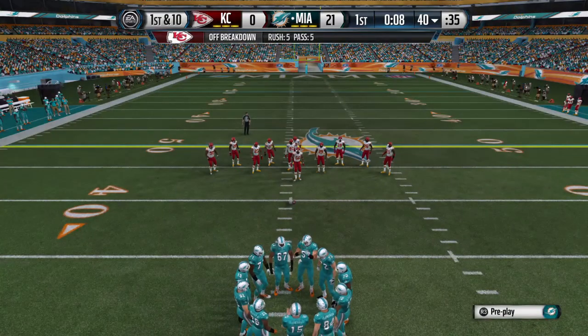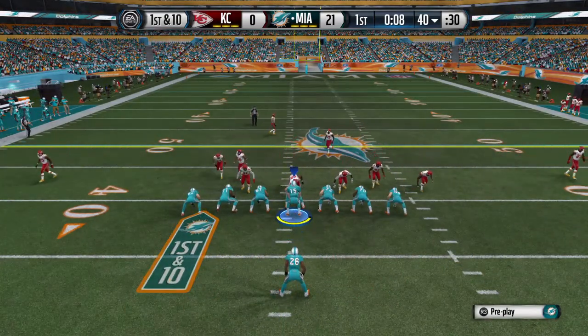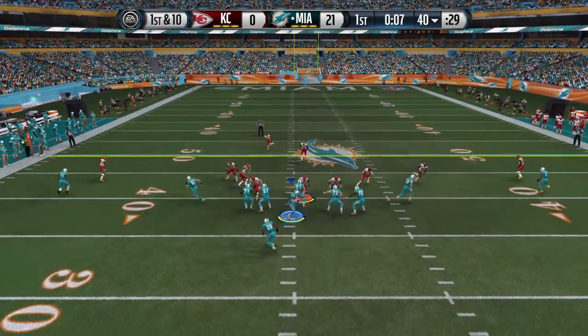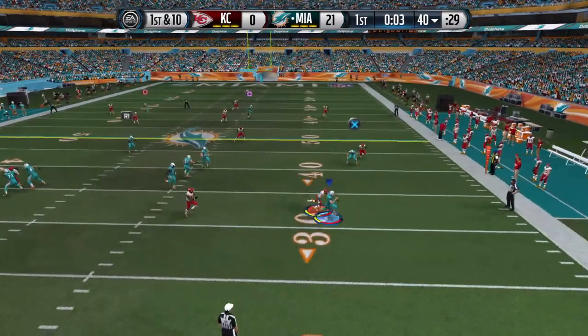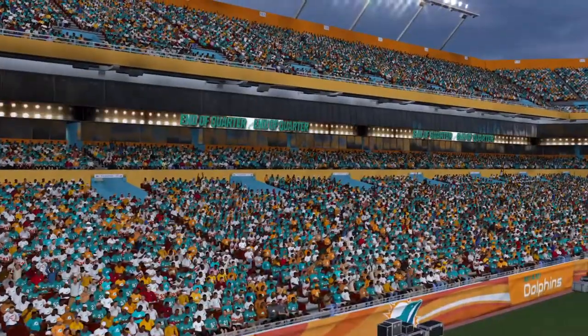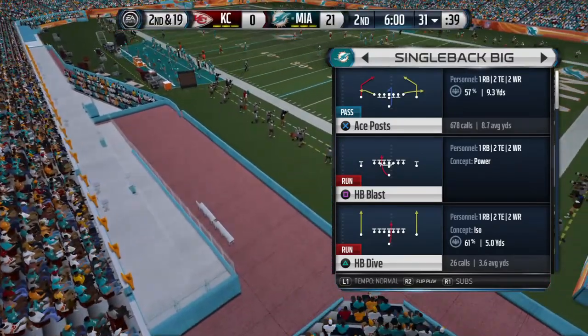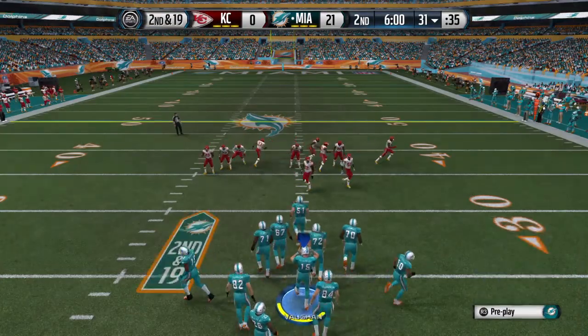They face first down. Miller's in the backfield, single back set. Running away from the pressure and he's thrown to the ground. I don't know if they were confused or not, but the left side of the offensive line that time, they were not aggressive. They got pushed back and they give up a sack of the quarterback.